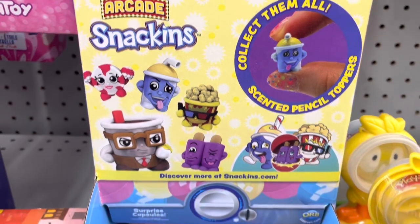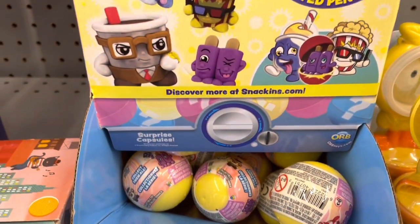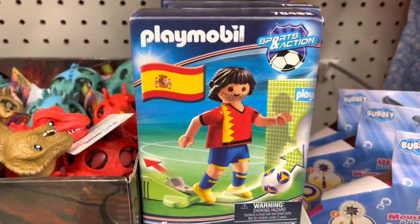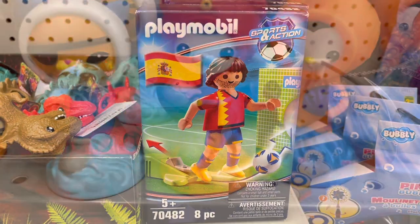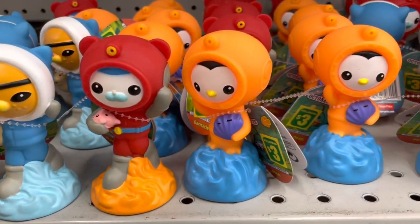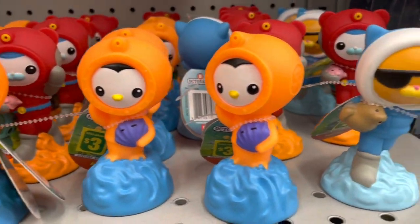This is called Arcade Snackins and I'm assuming they're like Shopkins - they are new at my location. They also have this Playmobile set. My daughter is excited to see these Octonauts characters, they are three dollars a piece and they're made of rubber.